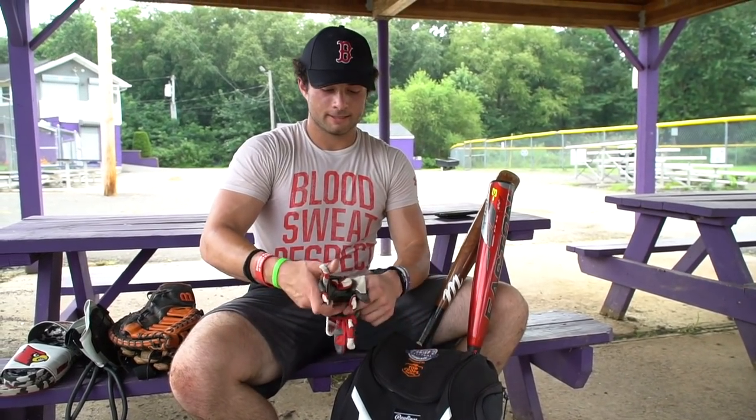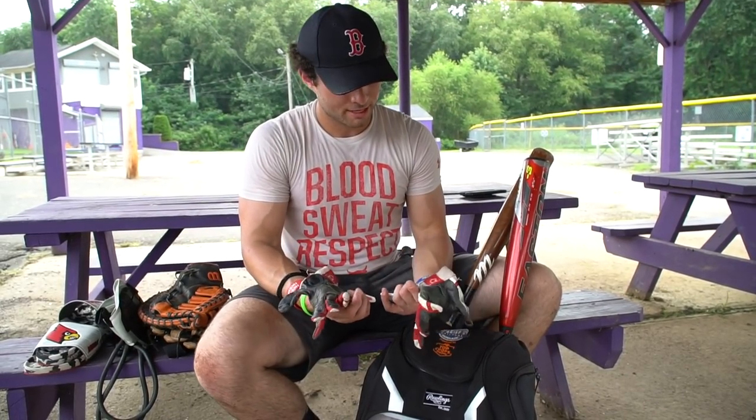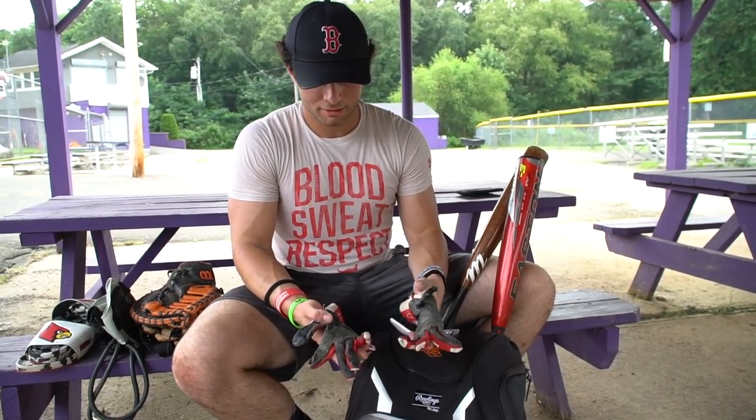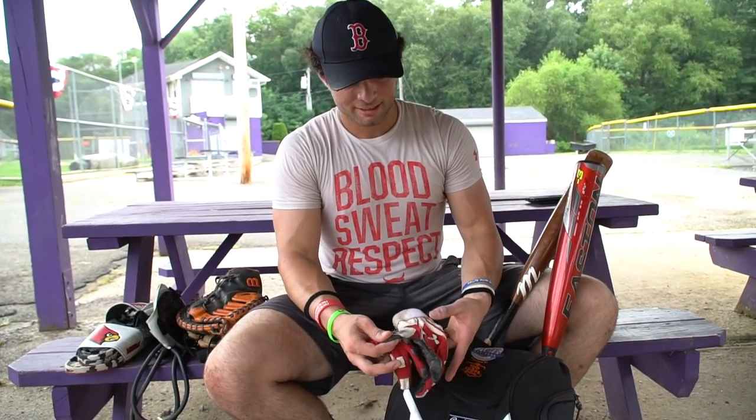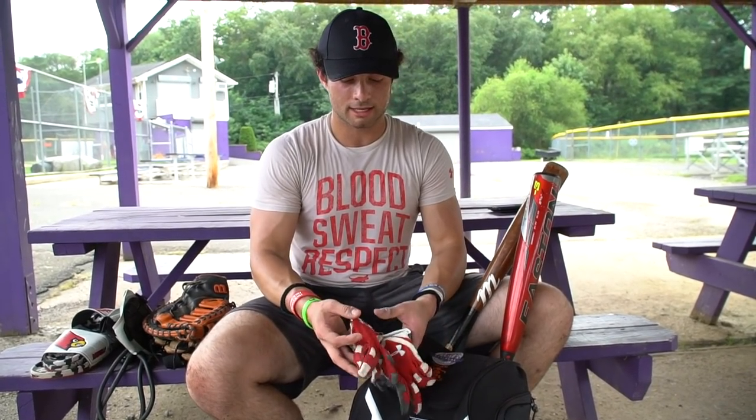These are Under Armour baseball batting gloves — just your regular batting gloves. I've only had these for about a month and a half and they're already pretty worn out and ripped up, but they were my go-to game batting gloves this past summer.